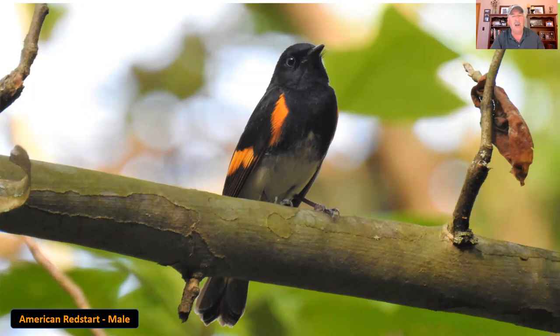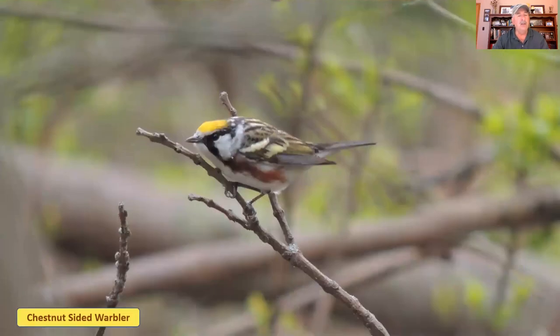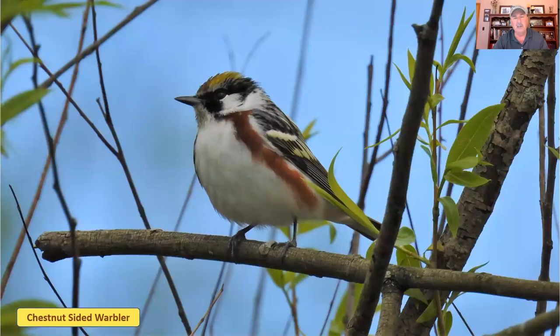Now we're getting to warblers where yellow is not necessarily the dominant color. This is the American redstart — I'll show you a male and a female. The male American redstart is almost all black with a little white on the belly and those bright orange splashes on the shoulders and wing bars. The female, though, is one of our prettiest female warblers — distinguished by shades of brown, gray, and yellow in very soft, almost pastel tones. The chestnut-sided warbler has a lot of different color markings: chestnut coloring on the side, a white belly and chest, a yellow head cap, and some black around a white face.